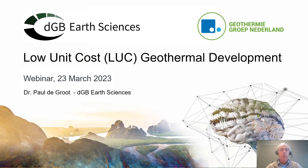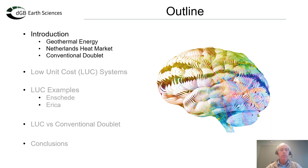Welcome to this presentation about low unit cost geothermal development. I will start with a quick introduction into geothermal energy, then focus on the Netherlands heat market and the conventional doublet used to harvest heat there. After that, I will cover low unit cost systems as an alternative, show examples from Enschede and Erica in the eastern Netherlands, and then compare LUCs with the conventional doublet before wrapping up.